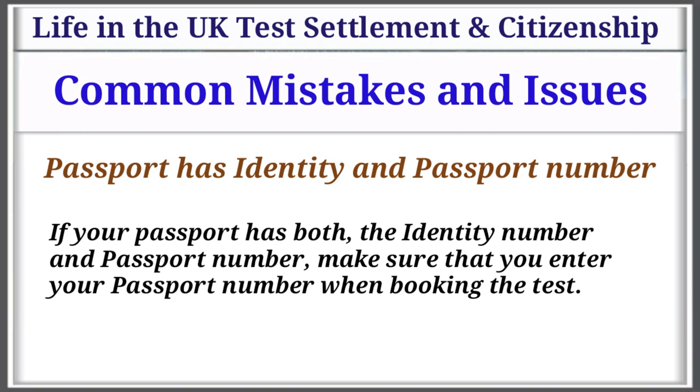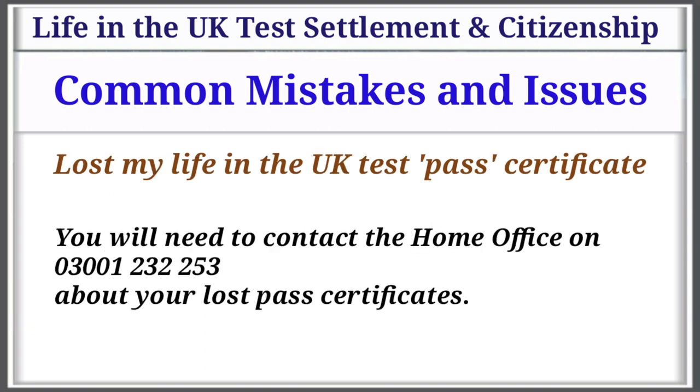Passport identity and passport number: If your passport has both an identity number and a passport number, make sure that you enter your passport number when booking the test. Lost your Life in the UK test pass certificate? You will need to contact the Home Office on 0300 123 2253 about your lost pass certificate.